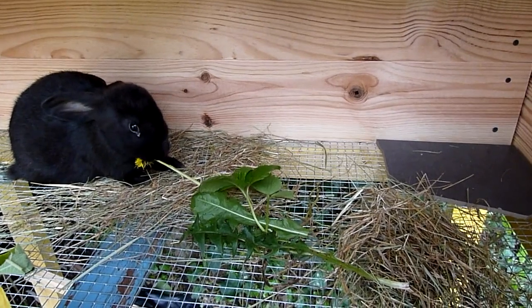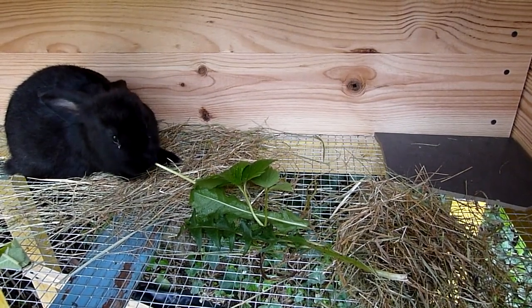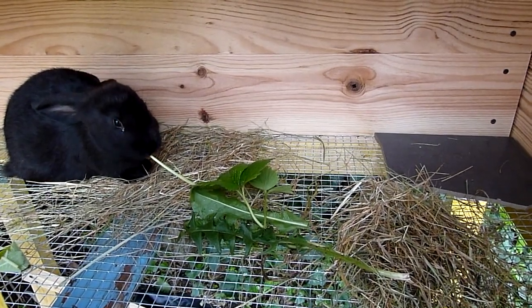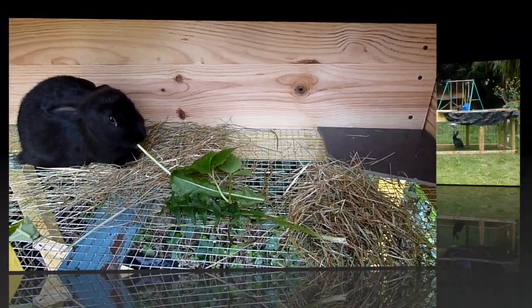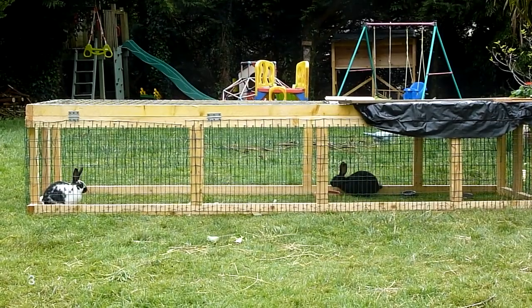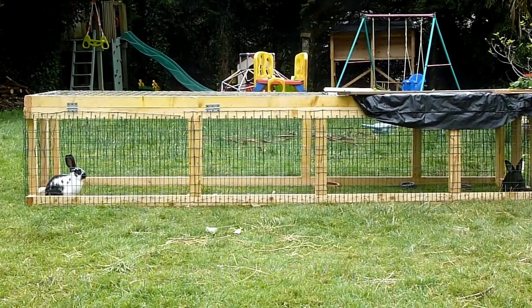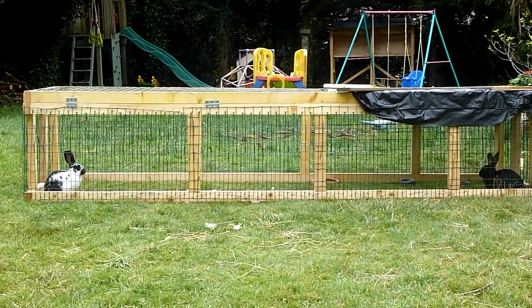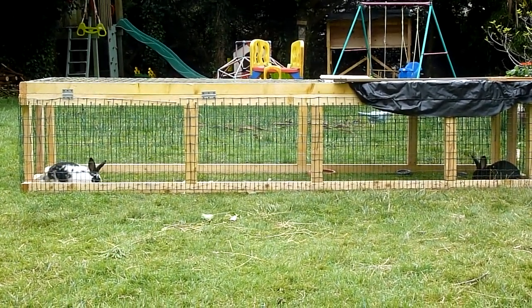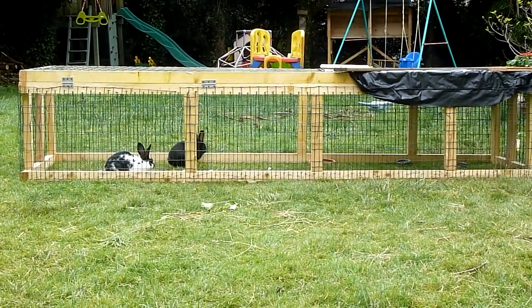And here's Jasper, now in his cage and separated from the females. He's got a resting plate there in the corner, just enjoying a dandelion and a little bit of space.